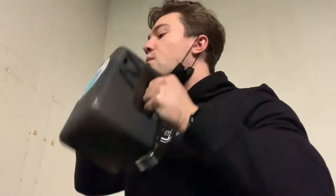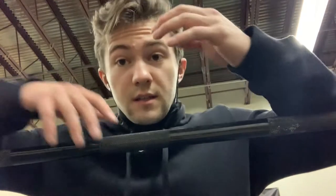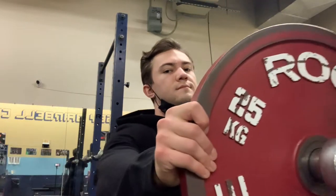Basically, how a Bod Pod works is it's very similar to doing water displacement body composition, where they dunk you underwater and track the amount of water that's displaced to figure out your body fat percentage. The Bod Pod is the same thing, but instead of using water, it tracks the displacement of air when you're in the chamber.